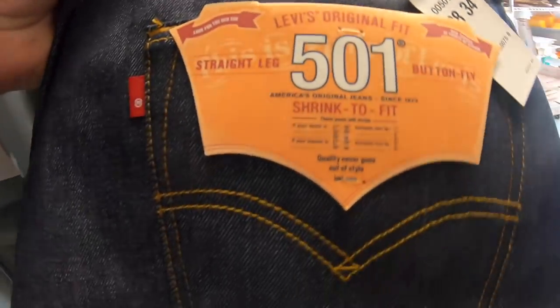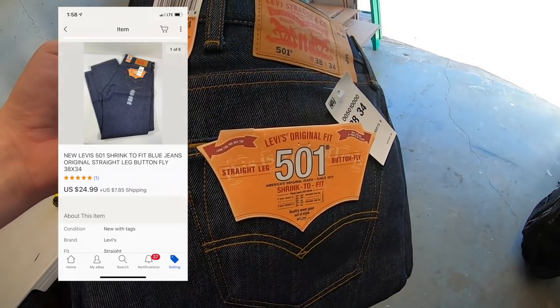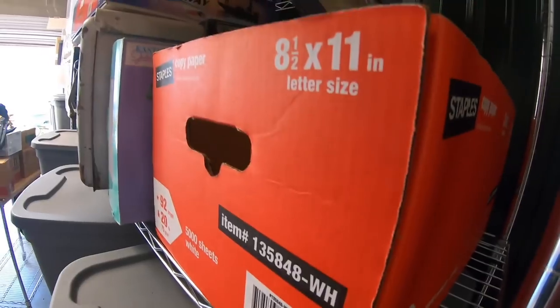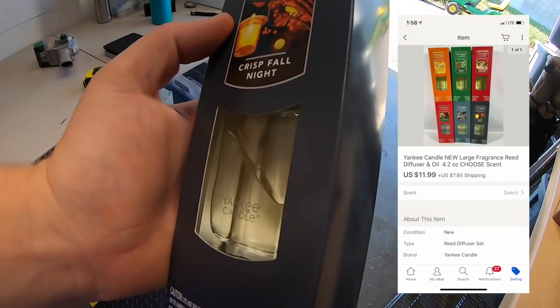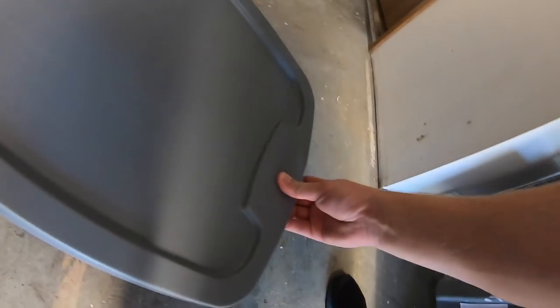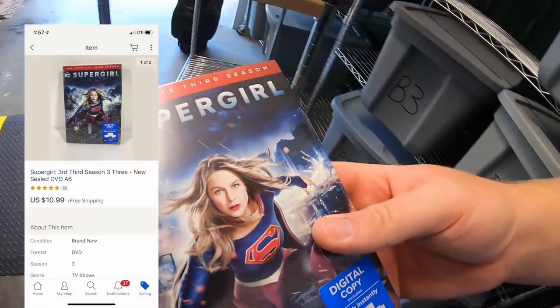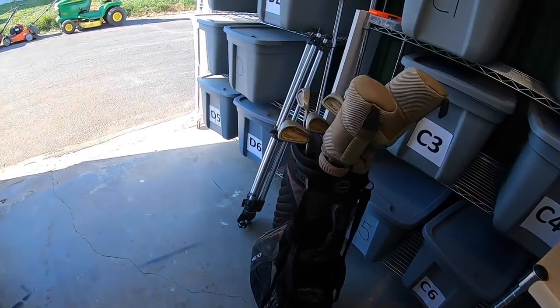I believe I just sold my last Yankee Candle diffuser — picked these up for about four or five bucks a piece. Sold for $11.99 plus shipping. Also sold another Supergirl DVD set — that one also sold for $10.99 free shipping.